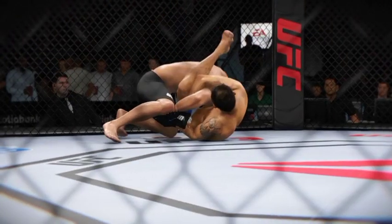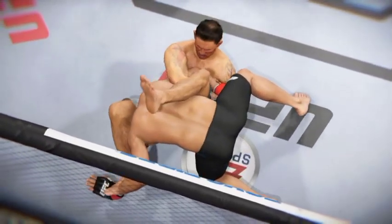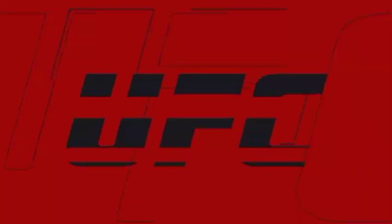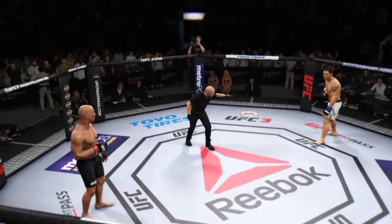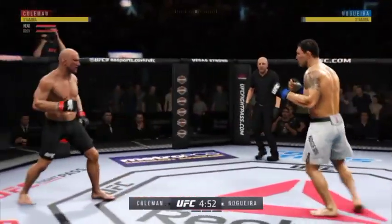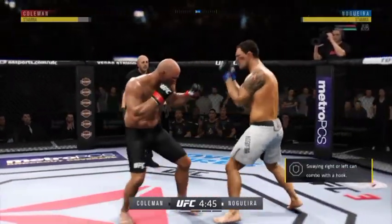Here we see some beautiful submission offense from round one. Let's see it again from a different camera angle. Here we go with round two. He eats a right hand there — that one hurt. That's a clean left hand right there.